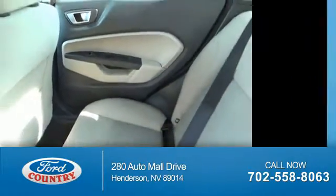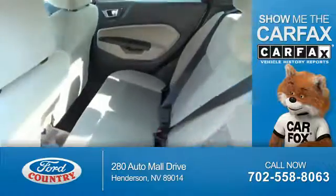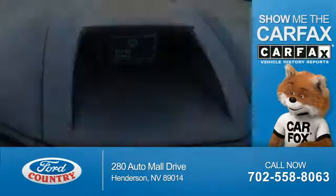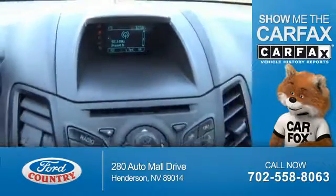Child restraint seats are also included. Rest easy knowing this vehicle comes with a Carfax Vehicle History Report from Carfax, the most trusted provider of vehicle history information.